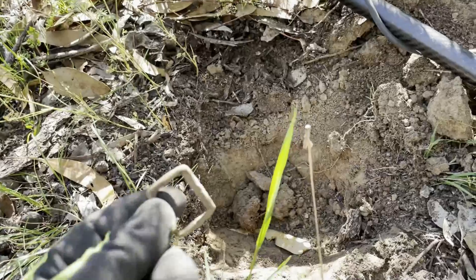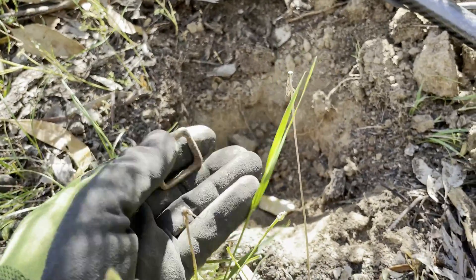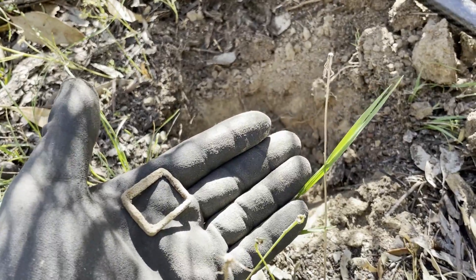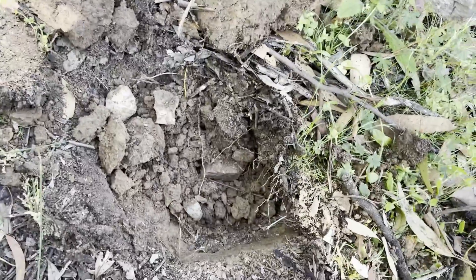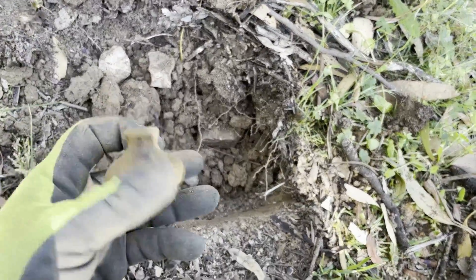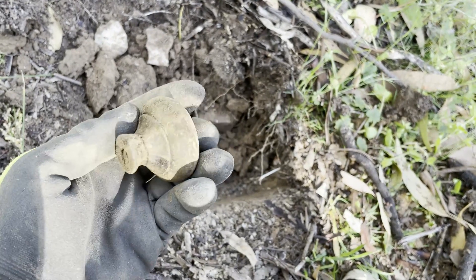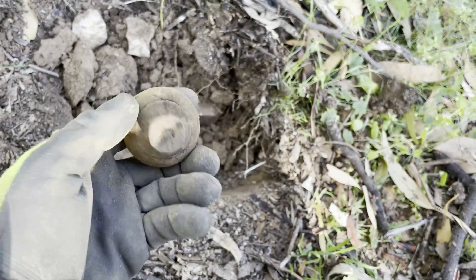First one I've got is a little buckle — hopefully we find a lot more. Next one was a really nice high tone, it was a 28, pretty excited — and it's a doorknob. Hopefully there's more stuff around here.